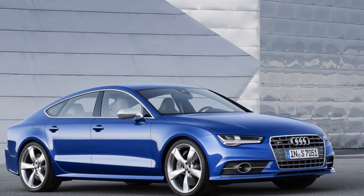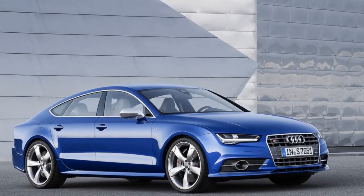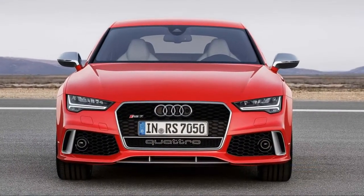From the front, the S7 isn't much different than Audi's S6, which has a meaner snout than the basic A6.